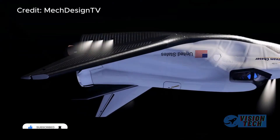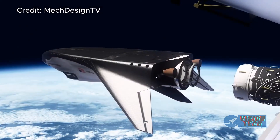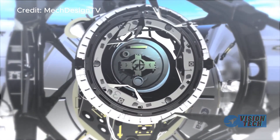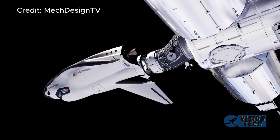The narrative subtly contrasts Dream Chaser's positive trajectory with the persistent setbacks of Boeing's Starliner program, highlighting the critical importance of consistent performance and overcoming technological challenges in the demanding field of commercial spaceflight.